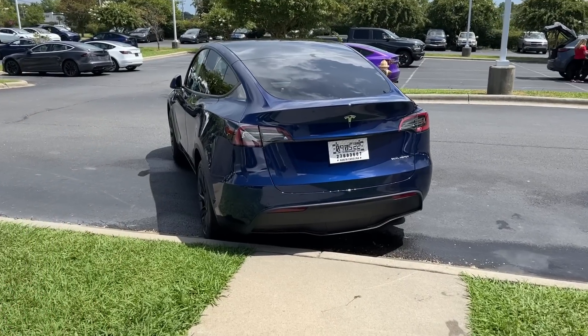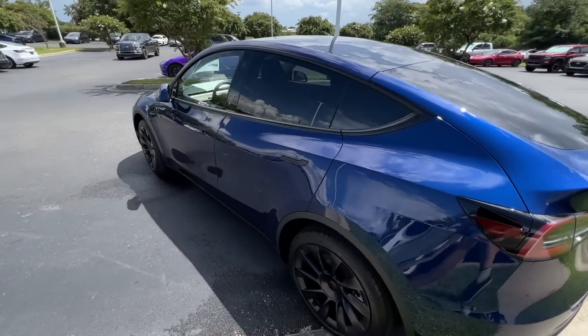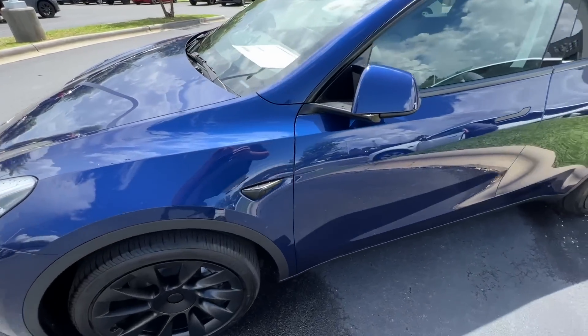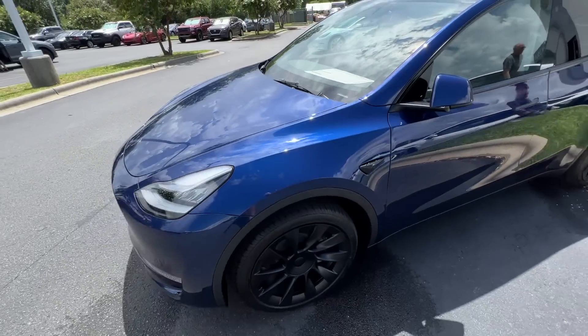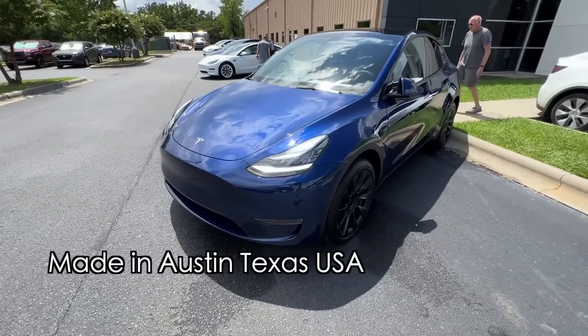We just arrived at the Tesla store and this is Andrew's car. You're not going to believe it — I'll show you the VIN. That tells you this is an Austin car, made in Texas. We're going to go over it once paperwork gets done.